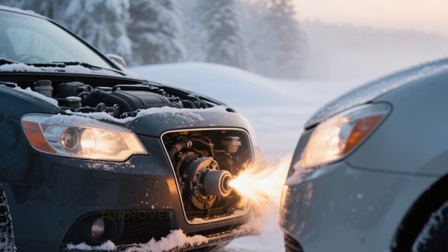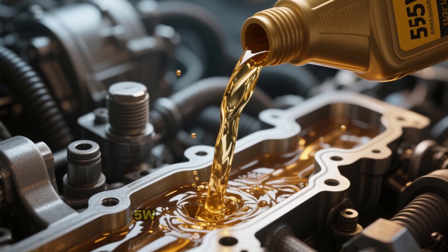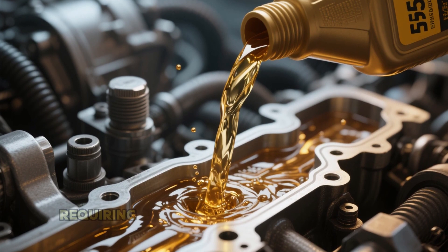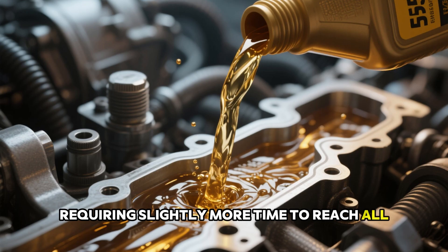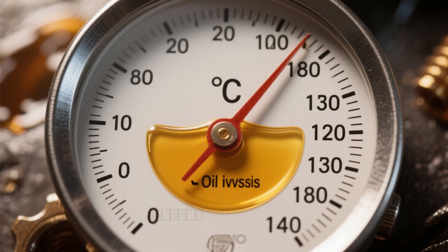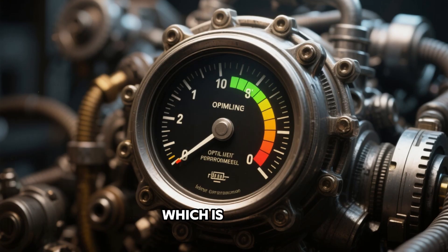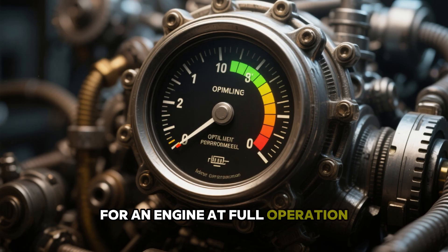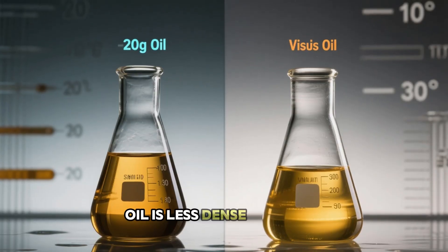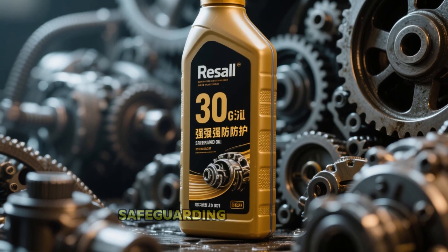A 0W rating allows for quicker engine turnover during cold mornings. On the other hand, 5W is a bit more viscous, requiring slightly more time to reach all parts upon ignition. The latter number — 20 or 30 — refers to the oil's consistency at around 100 degrees, which is typical for an engine at full operation. A 20-grade oil is less dense when hot, while 30-grade holds a denser barrier for enhanced safeguarding under stress.